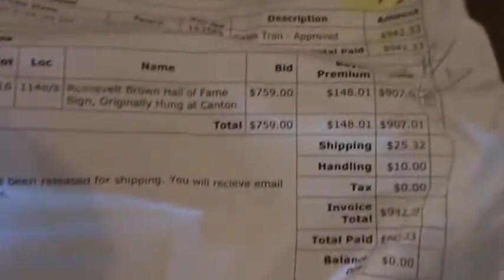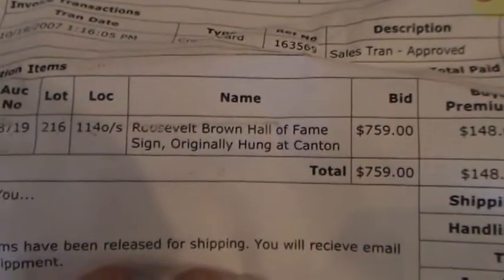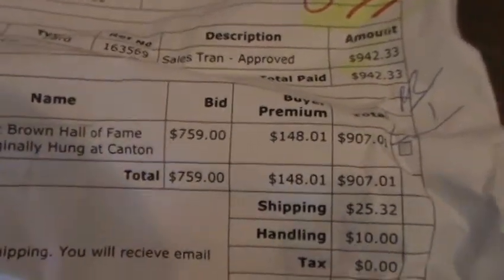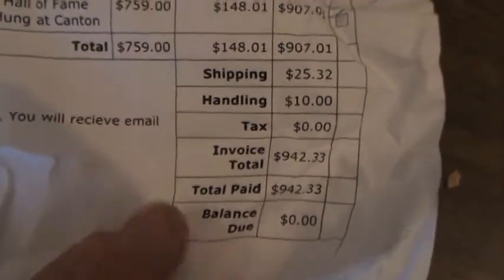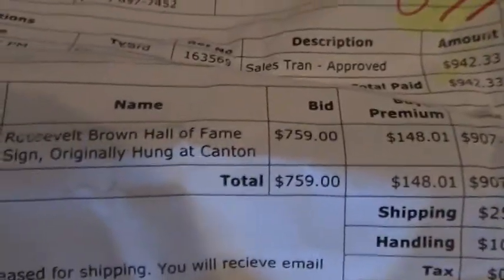You can see here — Roosevelt Brown Hall of Fame sign originally hung in Canton. It was purchased for $942.33 back in 2007, plus shipping of $9.07, shipping, handling, and tax. This actually hung in the Hall of Fame in Canton, Ohio. And here it is.